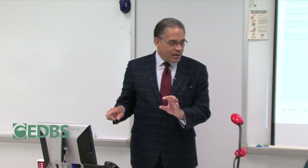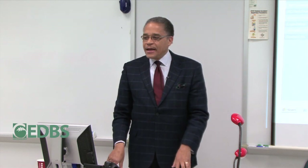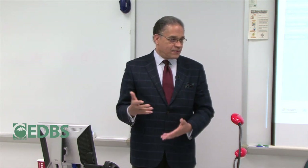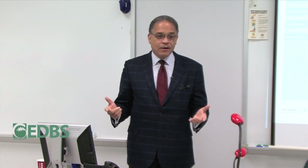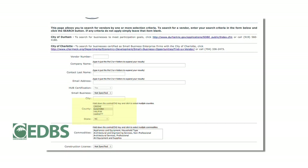You could select 'Plumbers' in the trade category, highlight Guilford in the county section, and press Search — even leaving the other ten or fifteen fields blank. You're looking for a plumber in Guilford who is HUB certified. Once you do that search, hopefully some folks will pop up and you'll see who is certified HUB.